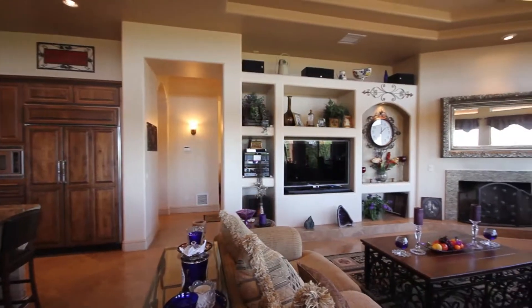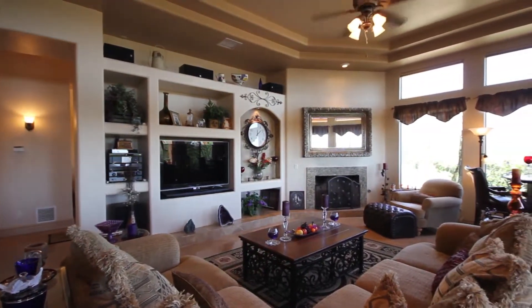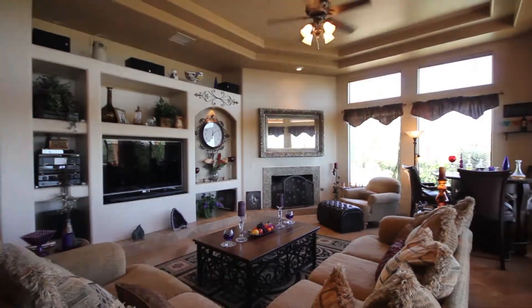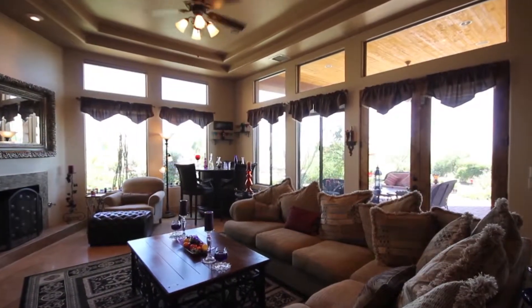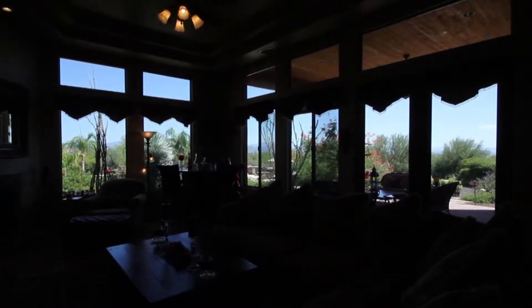The kitchen leads to this large great room which is sure to please with its built-in entertainment center and cozy fireplace. This space also provides access to the covered patio and is illuminated by the stunning views of the rear grounds.